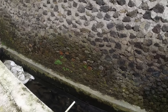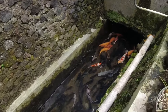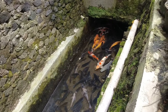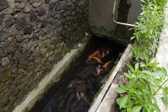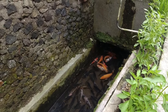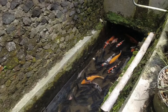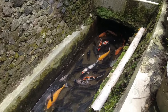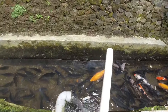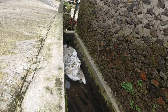Di selokan ini, banyak sekali ikan. Ikannya beda-beda, teman-teman. Ini kayak di Jepang ya — di Jepang itu selokannya bening, dikasih ikan-ikan hias. Desa ini hampir mirip seperti di Jepang. Ini kelakuan rumah warga, jadi dibikin kolam istilahnya.